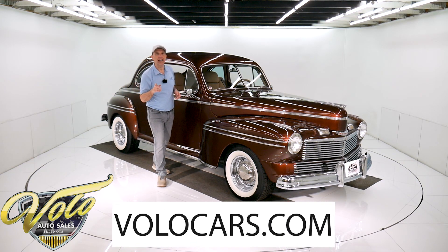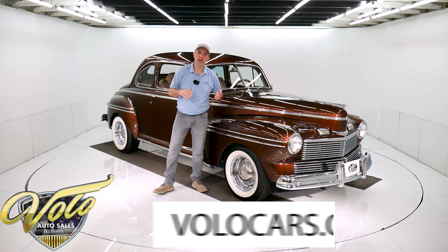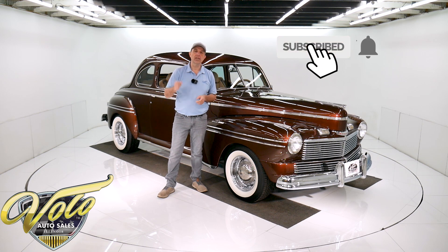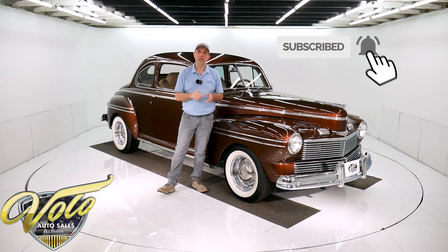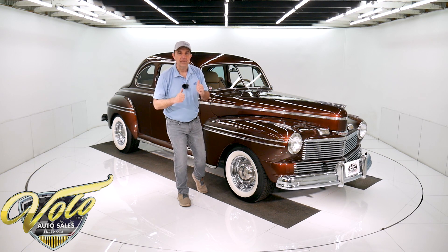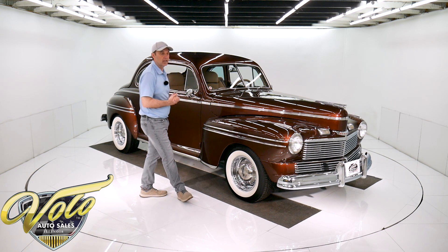If you go to volocars.com, that's where you can read all the specs, see the photos top to bottom, get the price on this car and a few hundred other collector cars that are all for sale. That's at volocars.com. If you like our videos, subscribe to our YouTube channel, click on the bell icon — that way you'll be notified first as these videos come out. But right now, how about you join me and let's go for a spin in a '42 Mercury.